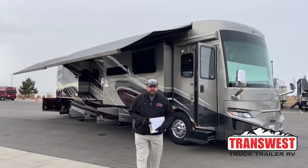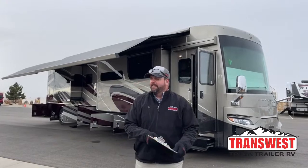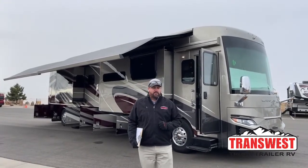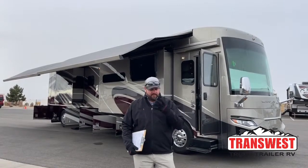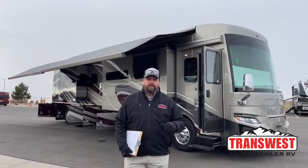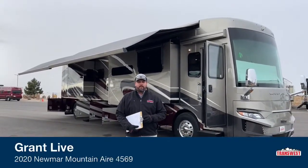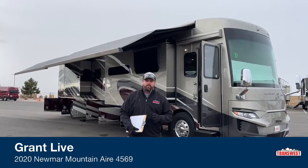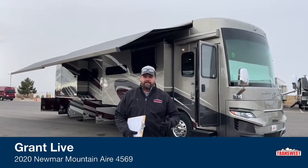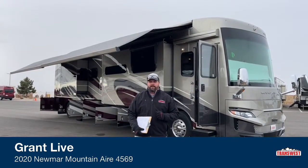Happy Friday everybody, and a double whammy — Happy New Year everybody! It is Friday, December 31st and it's a cold one here in Colorado. Got my gloves on to keep it nice and warm. Today I have the pleasure of bringing to you a nice pre-owned 2020 Newmar Mountain Air 4569 floor plan. We just recently got this in stock and it's got just over 8,000 miles.